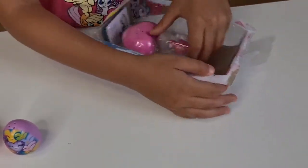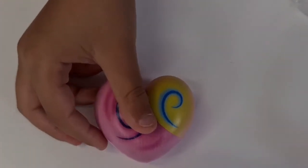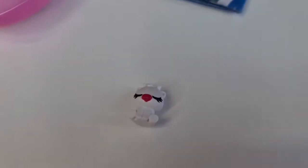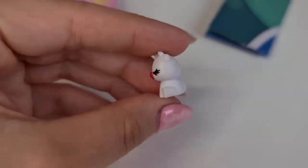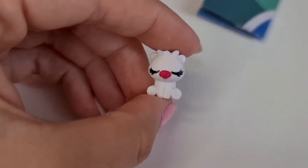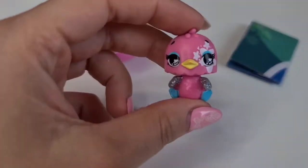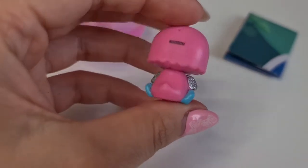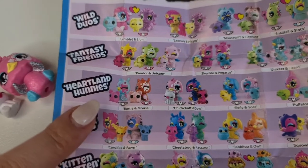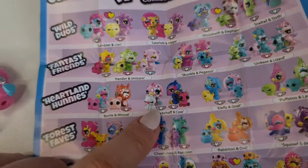Let's open the next one and take it off. There's a little heart egg — we got a baby giraffe! Actually, it might be a pig with the nose, or maybe a cow. I think it's a cow — yes, it's a pig and the hedgehog, so cute! From the Heartland Honeys we have Chicka and Cow, and we have the commons.